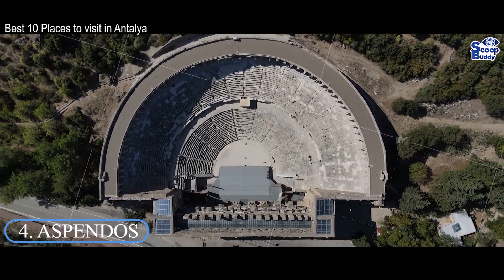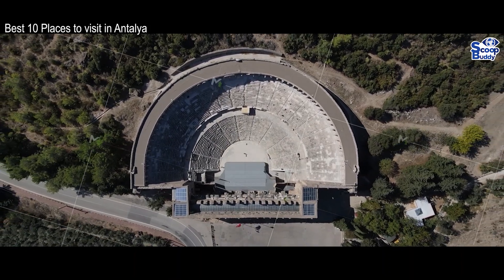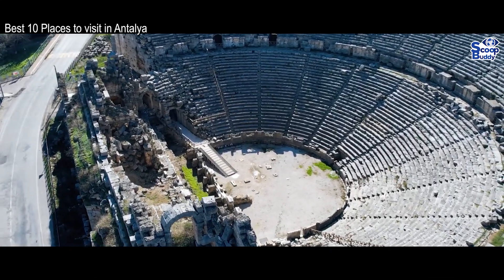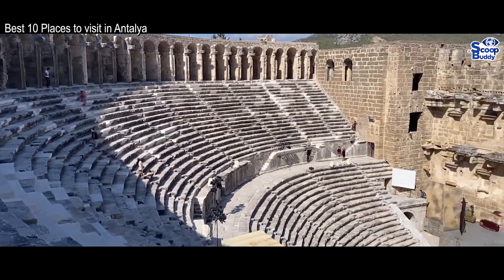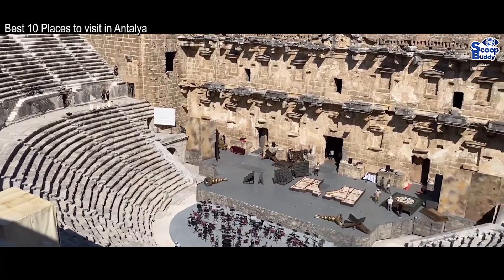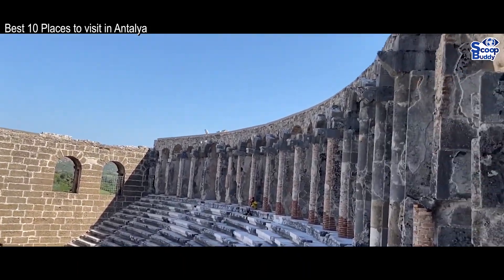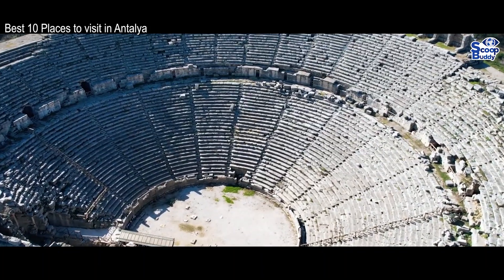Number 4: Aspendos. Jaw-dropping to behold, Aspendos needs to be seen to be believed. Although it is located around 40 kilometers from Antalya, the trip is certainly well worth making for the astonishing sight that greets you. One of the top tourist attractions in Turkey, Aspendos' wonderful Roman Theater is incredibly well preserved and was built around 155 AD. Set in the side of a hill, its huge entrance towers above you as you enter — the mind boggles at the sheer size and scale of it.